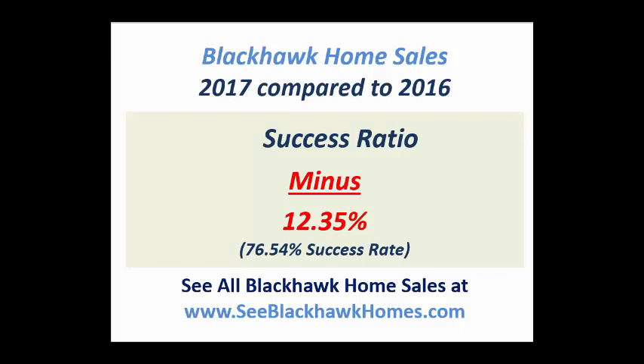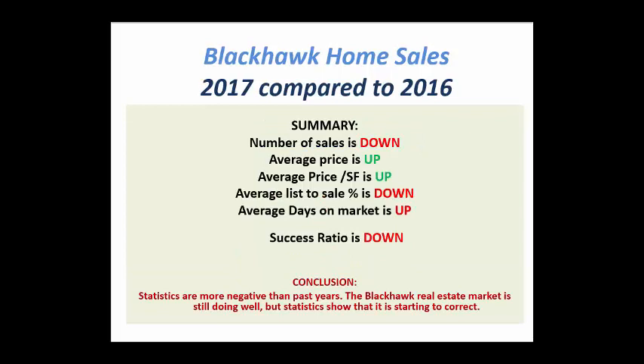That's probably the reason we saw fewer homes actually sell. The summary is this: the number of home sales is down, average price and average price per square foot are up, average list-to-sale is down, average days on market is up, and success ratio is down. Most of the stats have actually turned negative. The two that most people care the most about — average price and average price per square foot — are still positive.